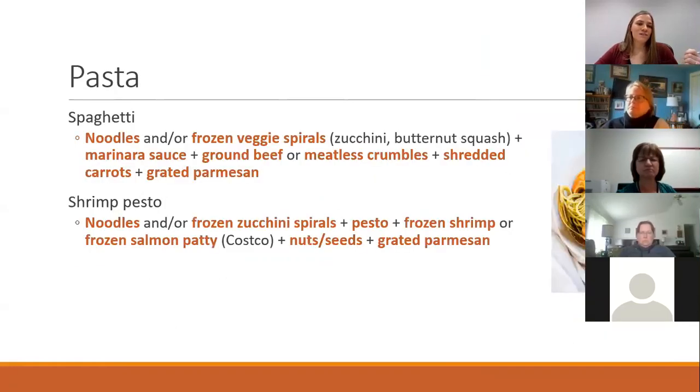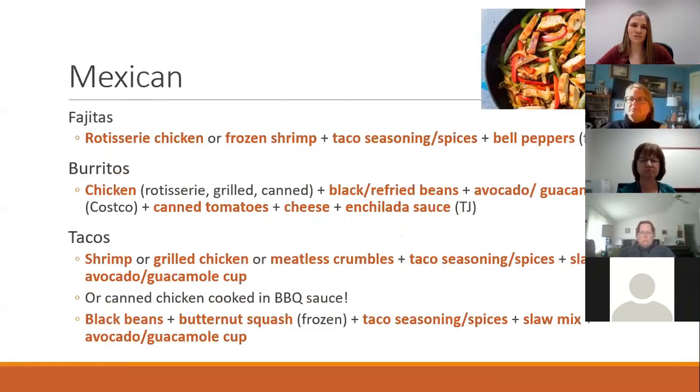You can also use pasta or noodles, or pre-frozen spiralized noodles — they sell those in zucchini and butternut squash form. Use the meatless crumbles for pasta, or you could do a shrimp pesto. Lots of great pasta options.